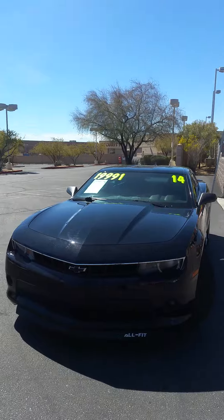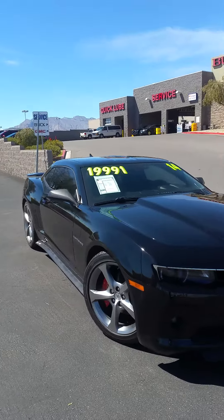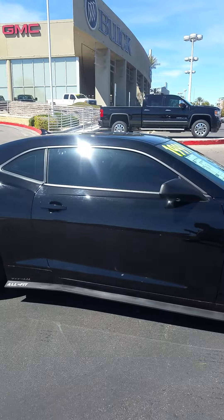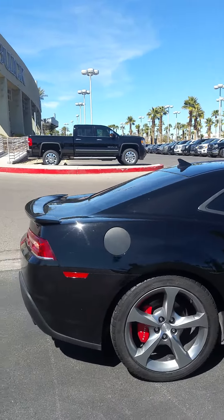This Camaro is equipped with a V6 3.6 liter engine with a 6 speed manual transmission. Some features include power door locks, backup camera, and keyless start for those hot summer days.